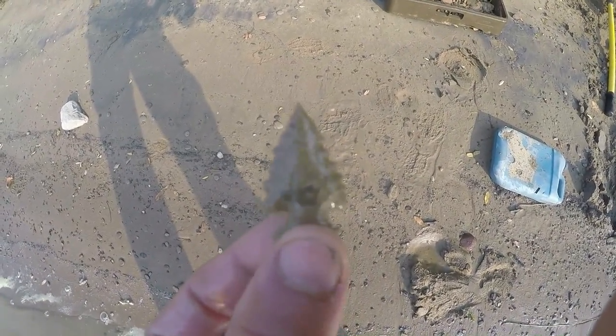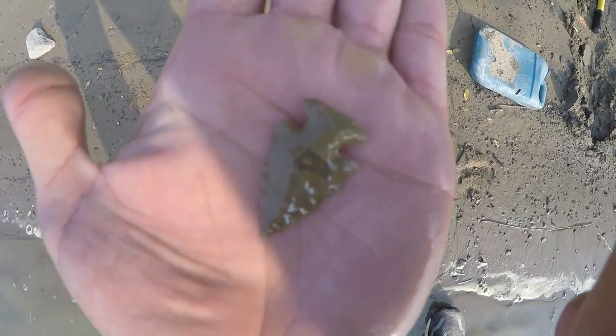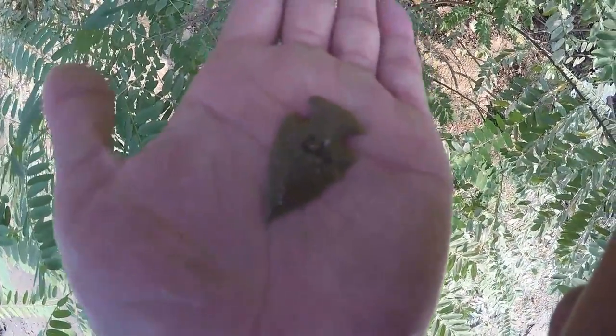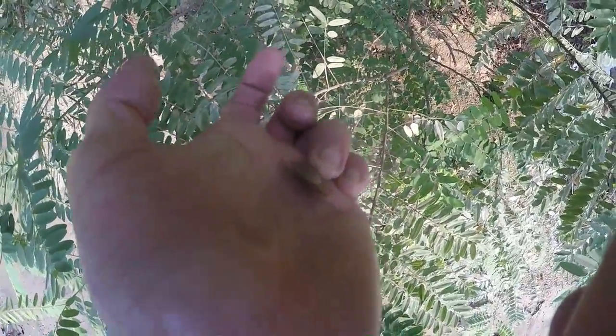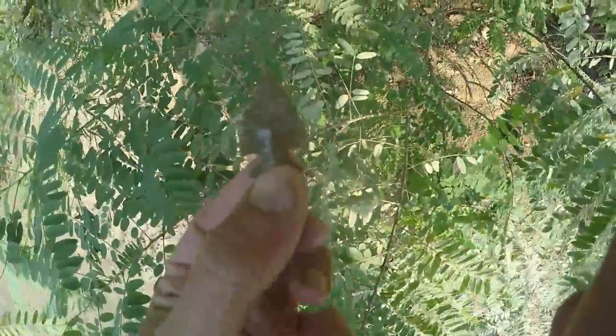Look at this, folks. Paper thin. Serrated needle tip. Symmetrical. Beautiful coloring with a spot on it. This is in contention for find of the year.